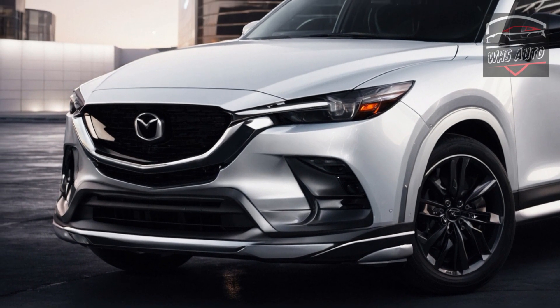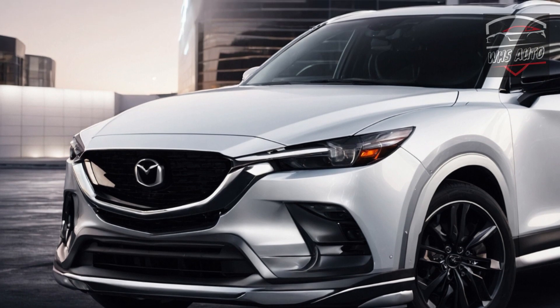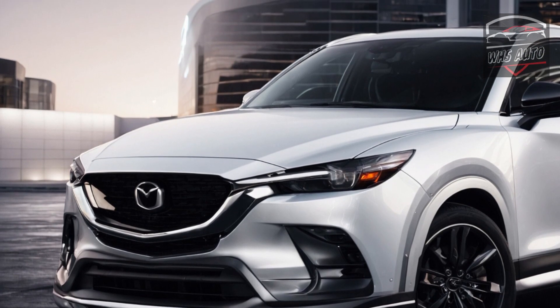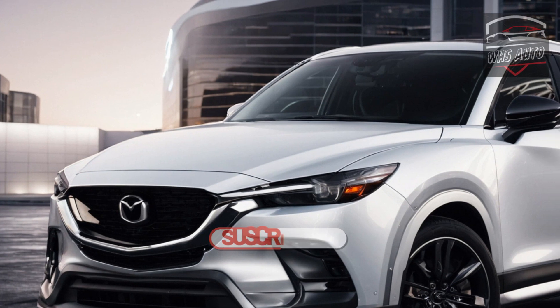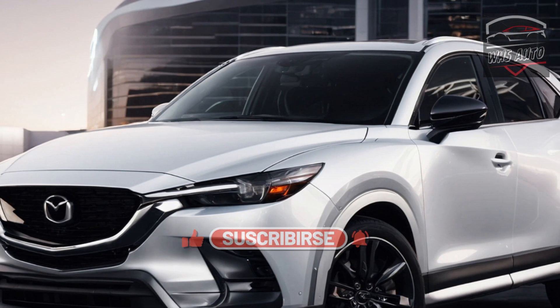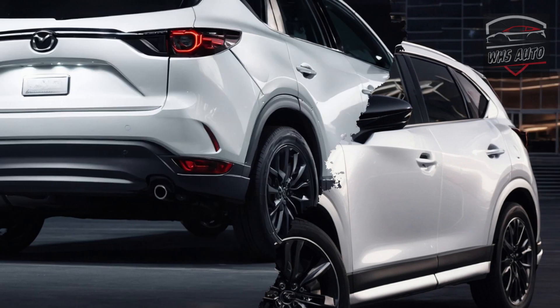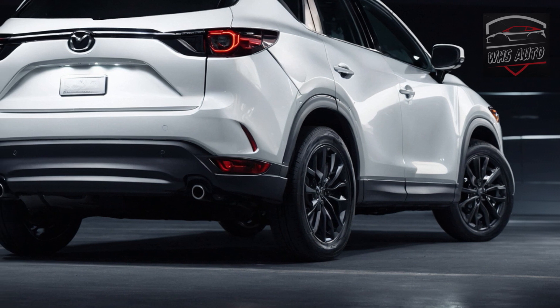Welcome back to WHS Auto. Examining the historical background of the Mazda CX-5 provides valuable insights into its current position. The CX-5 has received an equal number of Car and Driver 10 Best awards as it has years on sale. However, after seven years, this beloved crossover is in need of a rejuvenation.